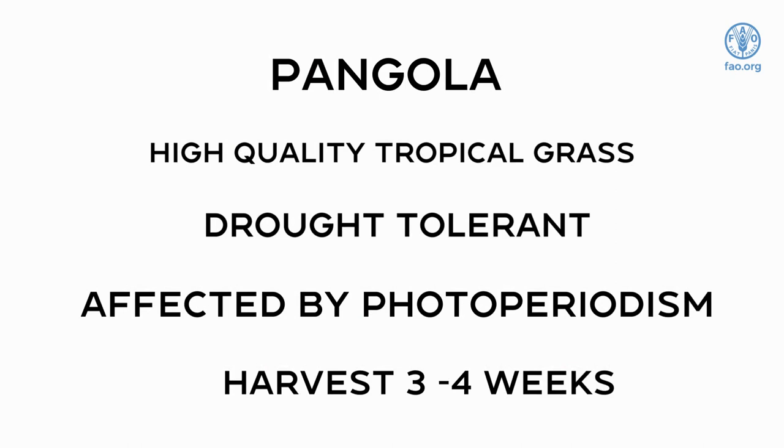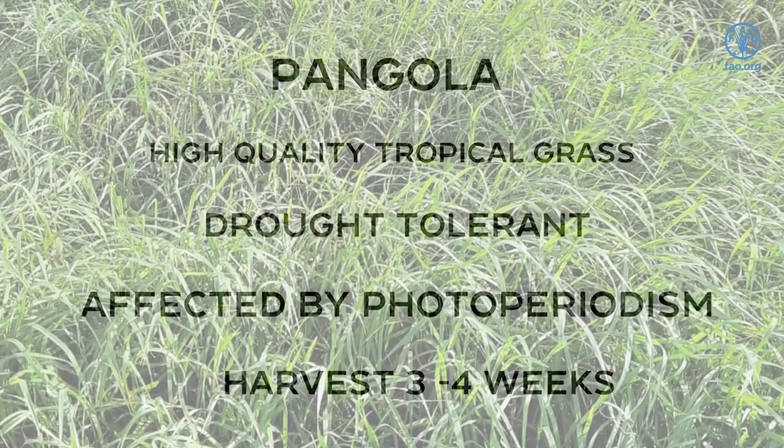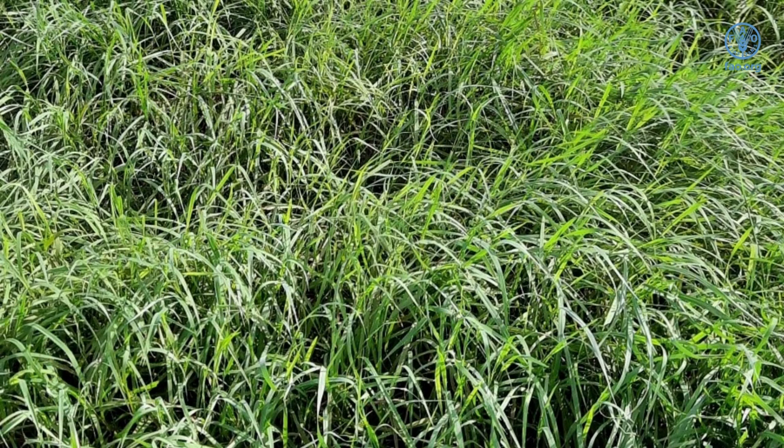Pangola grass is a tropical grass, widespread in many humid, tropical and subtropical regions, used extensively for grazing, hay and silage. It is often considered to be one of the higher quality tropical grasses. It is tolerant of drought, but low rainfall is the main limiting factor for good yields. The best yields have been produced in full sun or well-drained moist soils. The production of Pangola grass pasture is sensitive to photoperiodism and the grass goes dormant during short day lengths. During the growing season, it can be harvested at three to four week intervals.